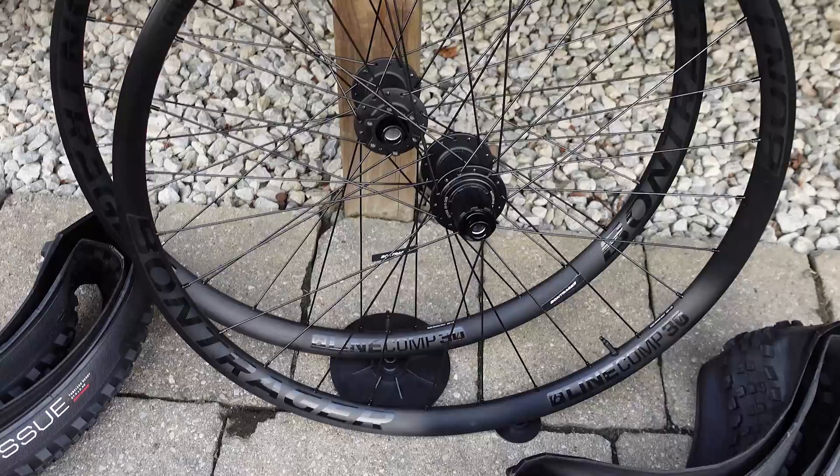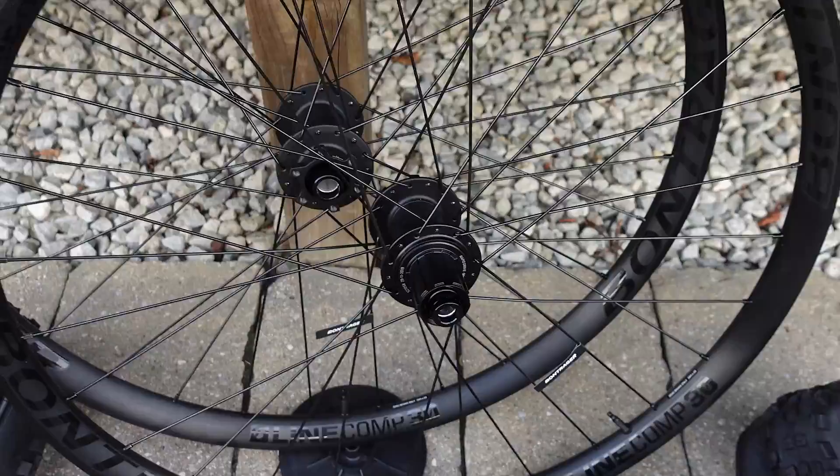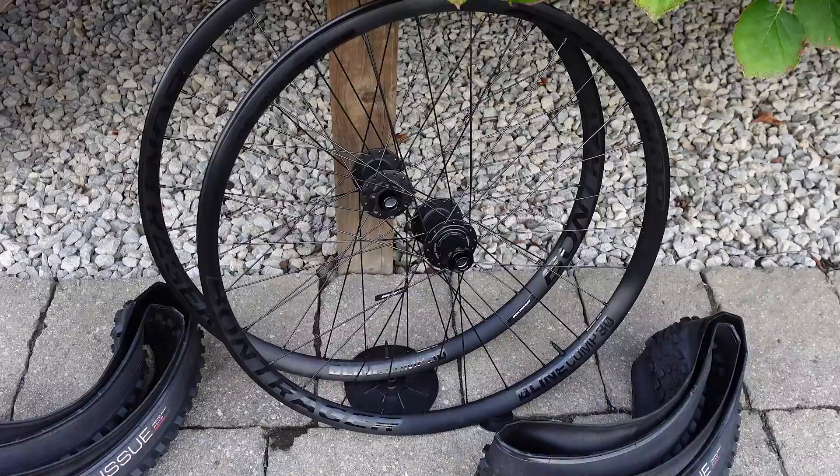So what do you guys think? Have you ever used Bontrager Line wheels? Have you used the aluminum or the carbon versions of it, or Bontrager wheels in general? Let me know what you think in the comments below. If you found this useful, don't forget to like, subscribe, and comment. Until next time, hope to see you folks on the trails — why not riding on a set of Bontrager hoops? Cheers guys!